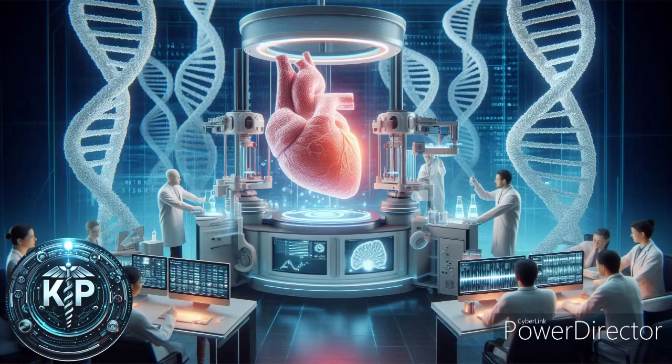Tissue engineering, on the other hand, is a broader field that aims to repair or replace damaged tissues or organs. It combines scaffolds, cells, and biologically active molecules to form functional tissues. The scaffolds provide a three-dimensional structure for cell attachment and tissue development. These can be fabricated using bioprinting techniques, allowing for the creation of complex, patient-specific shapes.